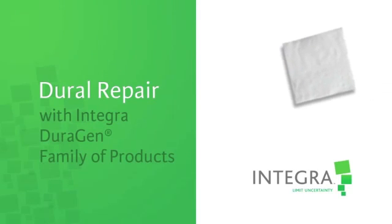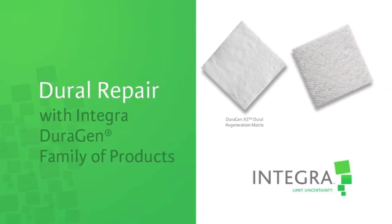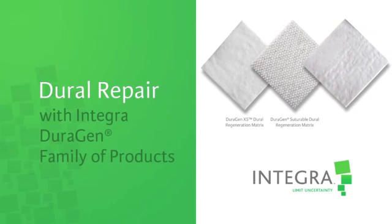The DuraGen Graft Matrix by Integra Neurosurgery is a unique and proprietary collagen graft for dural repair. Unlike any other system, the DuraGen Matrix provides immediate closure to prevent CSF leaks and promotes natural dural healing, providing patients with real dura upon healing.